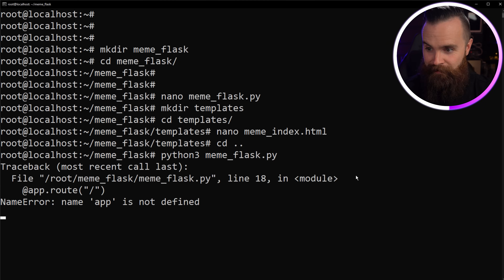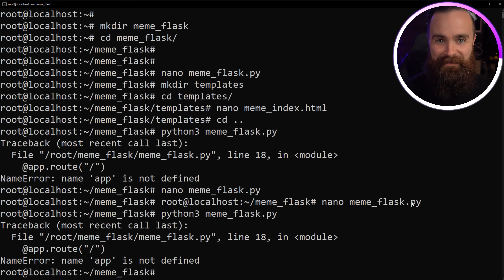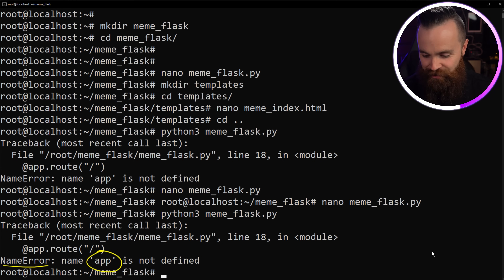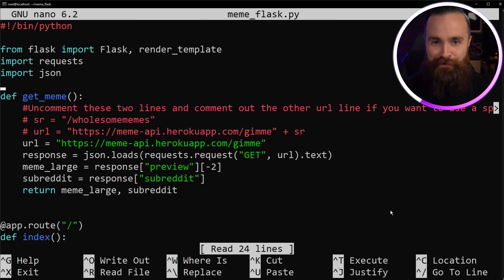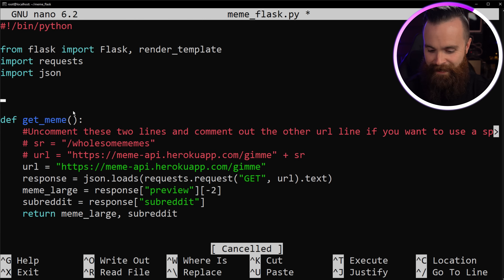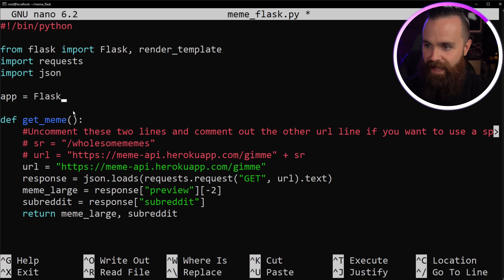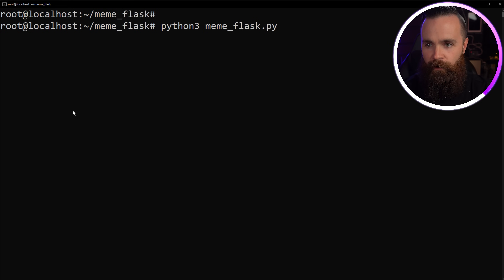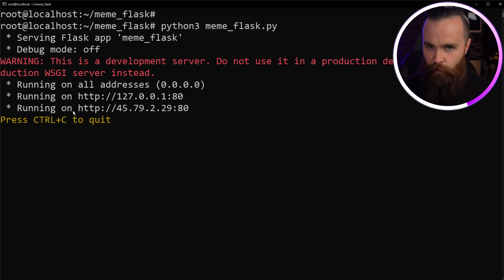Let's `cd ..` to get back a directory, then run `python3 meme_flask.py`. Well, I forgot something — live troubleshooting! It says 'NameError: app is not defined.' I forgot to define the `app` variable. If I jump back in that script, I need to add `app = Flask(__name__)` up top. Control+X, Y, Enter to save. Let's try it once more — and it's on, it's running.